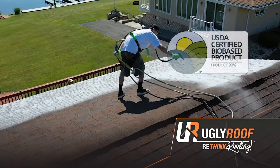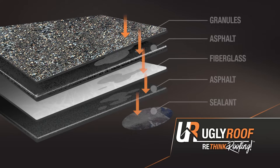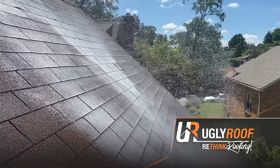We use our bio-based, environmentally friendly solution to restore the oils back in your shingles. This solution penetrates through the core of the shingle, which means increased flexibility and adhesiveness. So, years of life have just been added to your roof.